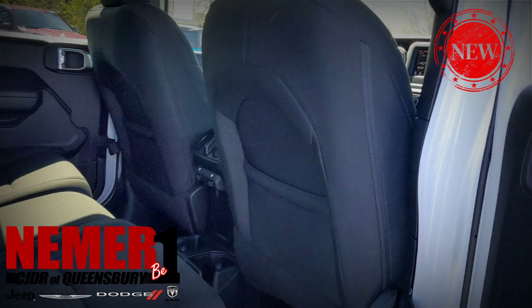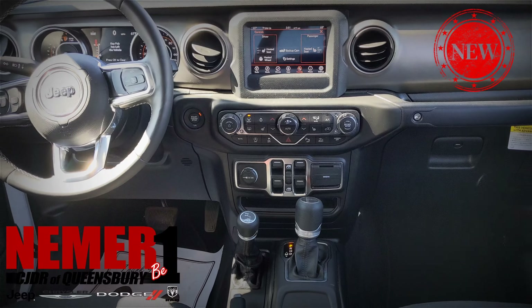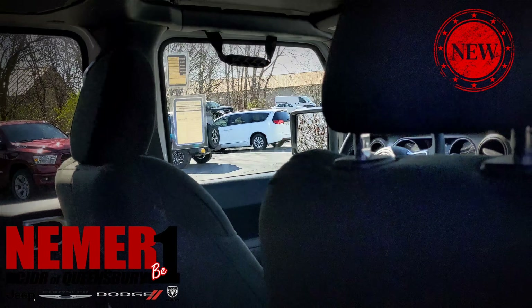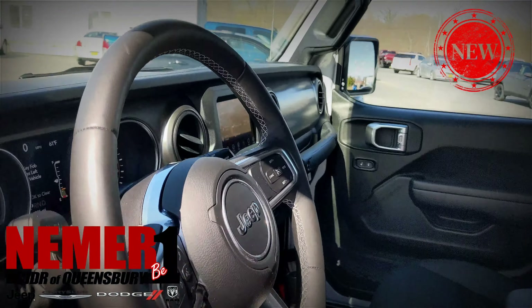We've got one lifted here, it's available for sale right now, and we built this in house so it does retain the factory warranty. This is a brand new 2020 model — this was a company demo with about 4,500 miles on it. But it's still considered a new vehicle, never registered, not previously owned.